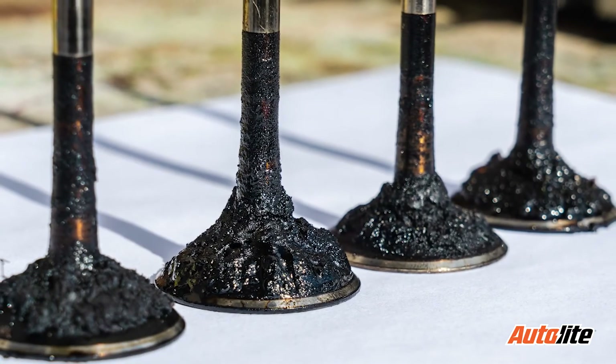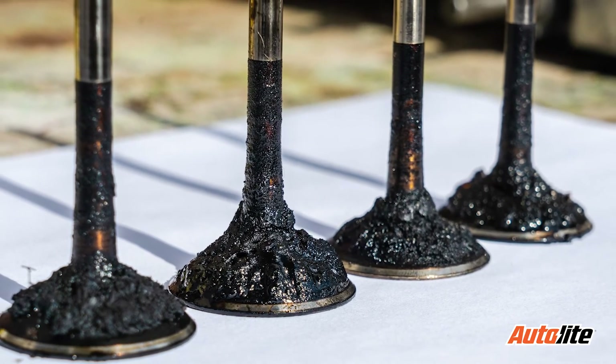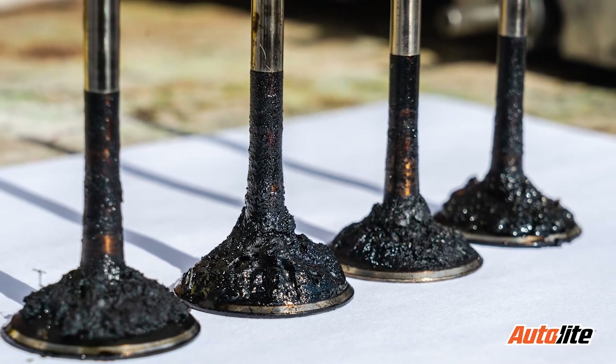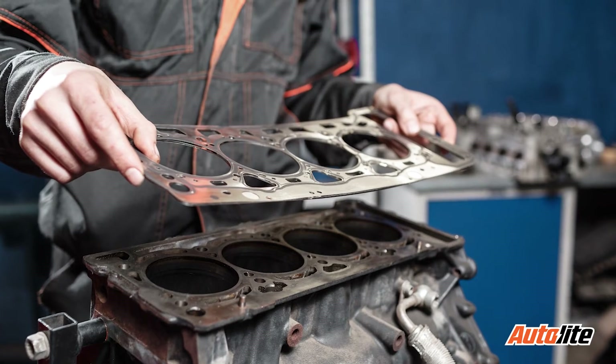A burned valve or valve seat could cause this code to set. This can easily be confirmed with compression and cylinder leak down tests.